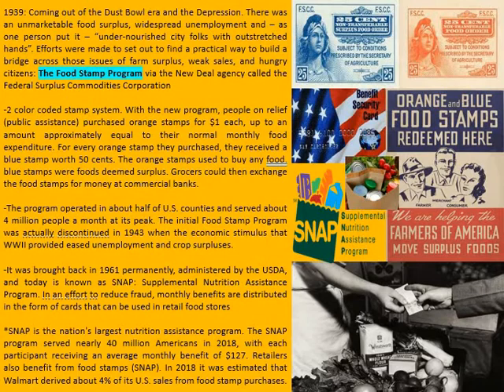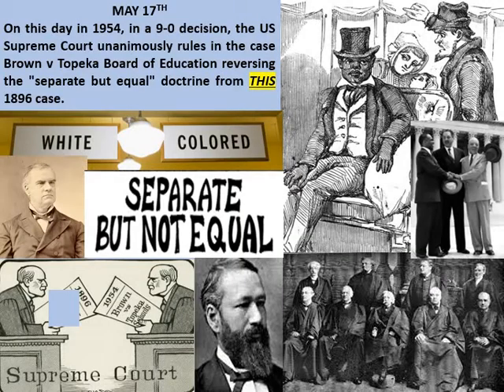Retailers also benefit from food stamps or the SNAP program — perhaps a view that a lot of people don't know when things like this are implemented. A perfect example I found in my research: as recently as 2018, it was estimated that Walmart derived about four percent of its US sales from food stamp purchases. That's a pretty good hunk of change, folks.